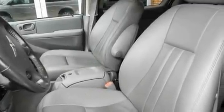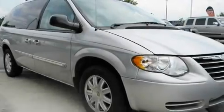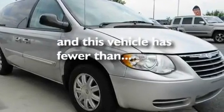Its top features include a power driver's seat, heater vents for rear seated passengers, a power rear lift gate, a CD player, a leather wrapped steering wheel, aluminum wheels, a security system, a low tire pressure indicator, cruise control, and this vehicle has fewer than 44,000 miles on the odometer.